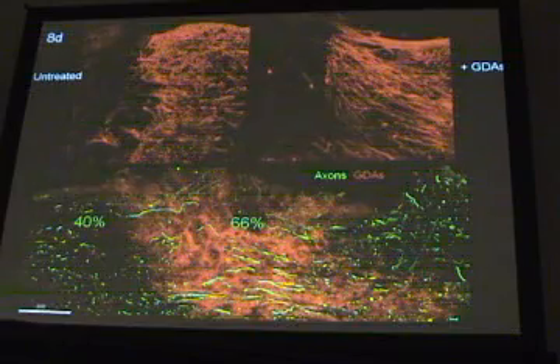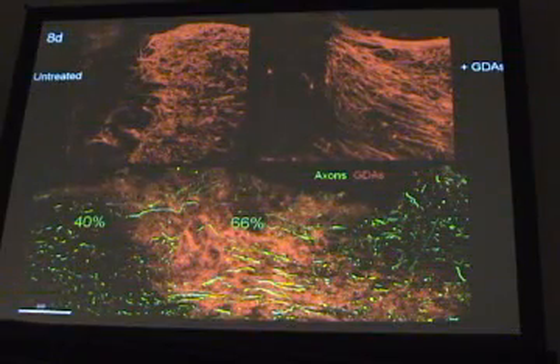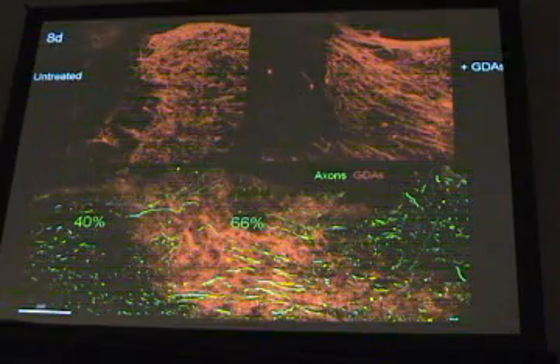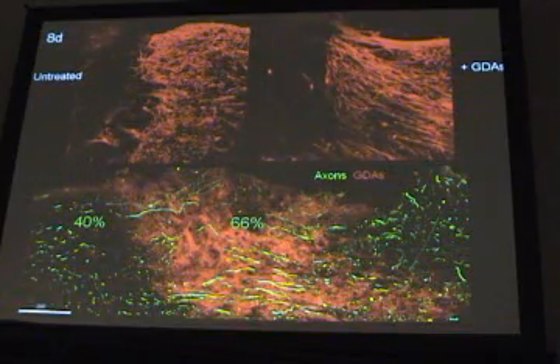This is a really robust regenerative response, and all we did was put in the right kind of embryonic astrocyte — no added growth factors, no other treatments. Hopefully we'll see even greater efficiency when we start combining these cells with other treatments that other labs have developed.